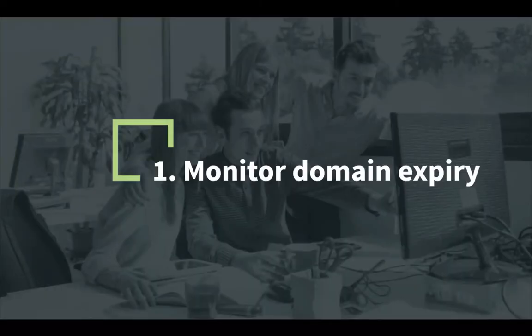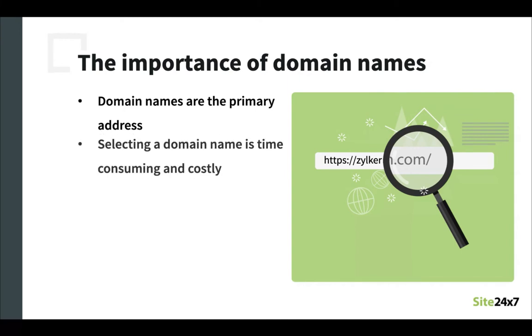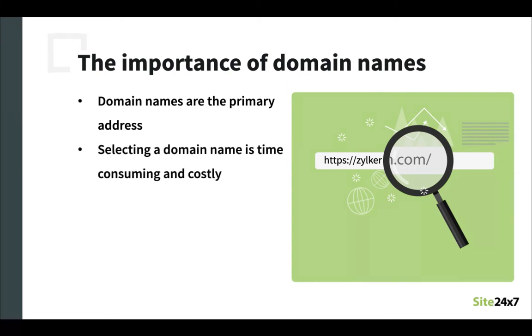Let's start with monitoring for domain expiry. Domain names are the primary address for a website on the worldwide web. This name acts as a billboard that attracts potential customers to your business, alerting them about the different goods and services that you offer. Simply put, a website cannot exist without a domain name. To understand the importance of a domain name, let's consider a scenario. Let's say that you have spent a lot of time, effort, and money and finally chosen a domain name that is perfect for your business and brand.